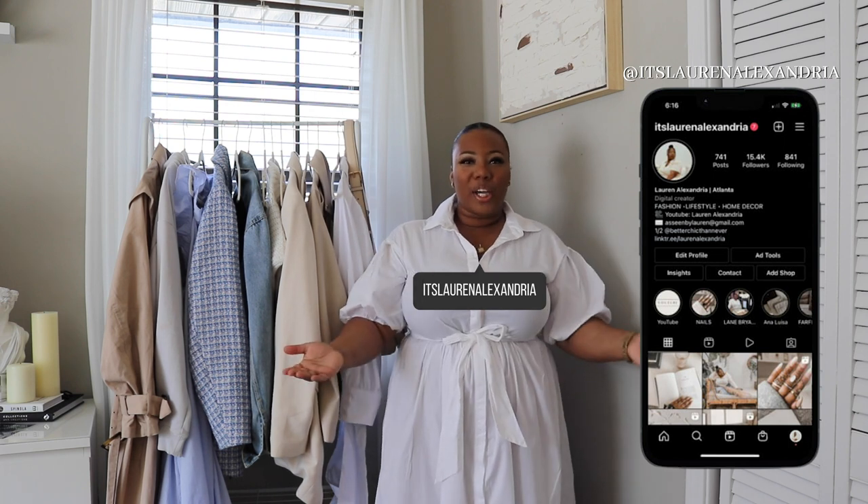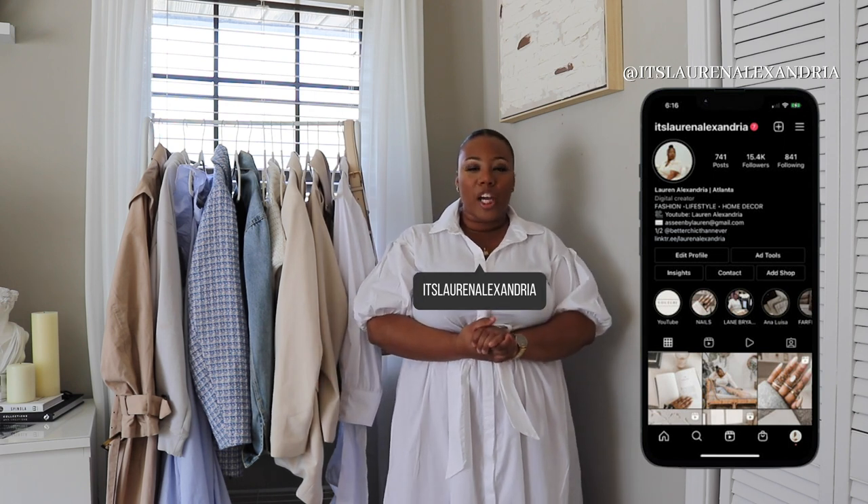Hi girlies, what's up! Welcome back to a new video. If you're new here, welcome — my name is Lauren Alexandria. I create content centered around fashion hauls, wardrobe tips for different seasons, luxury bag unboxings, home decor, weekly vlogs, and a bit of travel. If you're one of my girlies, welcome back — you know I'm real quick with these videos.